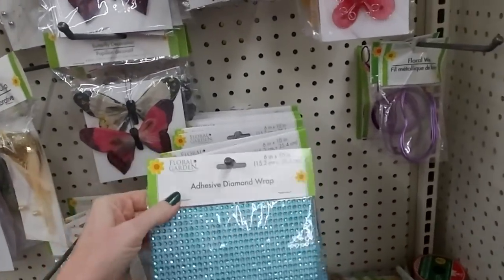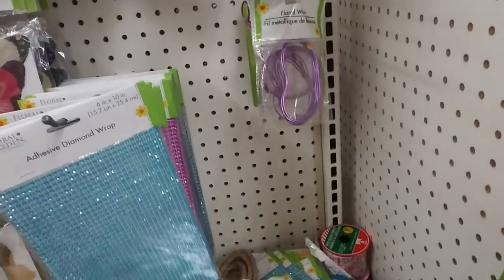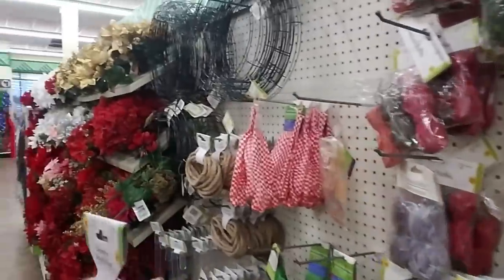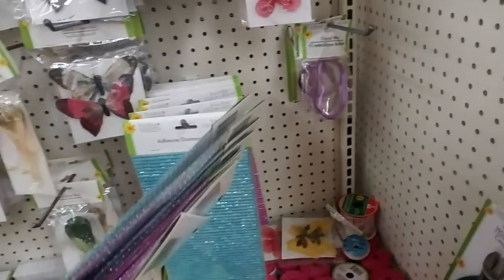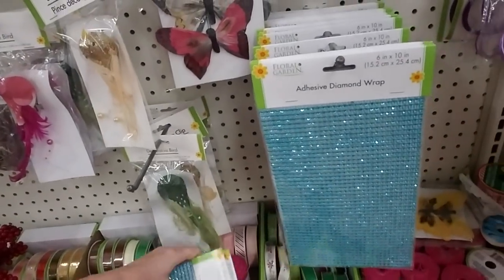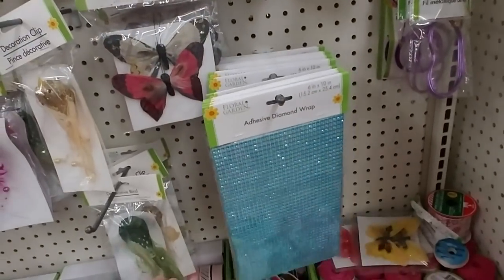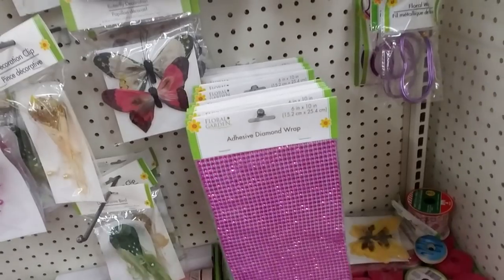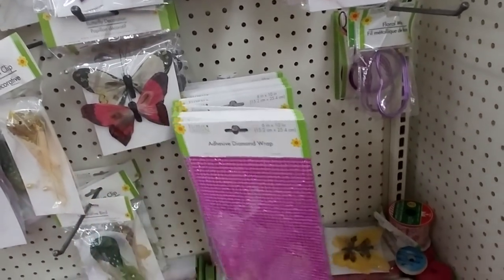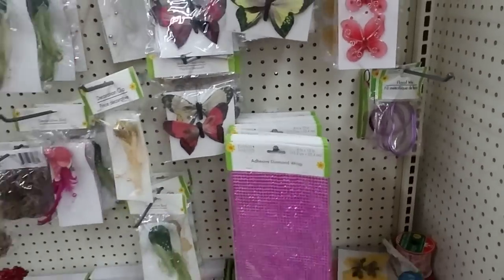Looks like they're all just supposed to be hanging up here and somebody took a bunch down to see what they could find. Maybe they only have two colors — you can get blue or purple, fuchsia, something like that. I just try to leave things nicer than the way I found them.